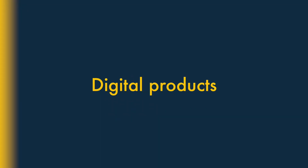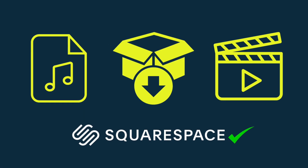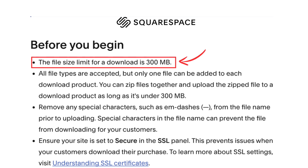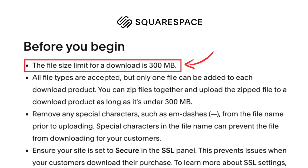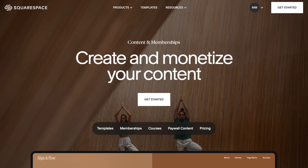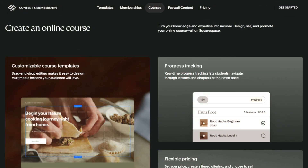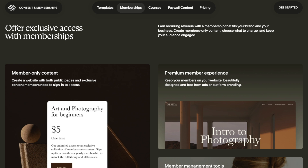For digital products, if your focus is selling digital products, I'd opt for Squarespace. Despite the fact that it's a bit more restrictive than the others in terms of file sizes of digital products you can sell, this is more than made up for by the quality of its specialized features for selling online courses, subscription content, and membership sites.